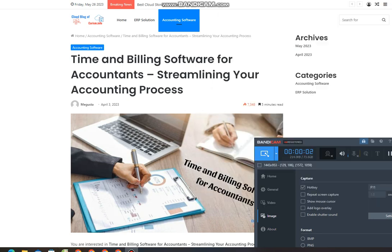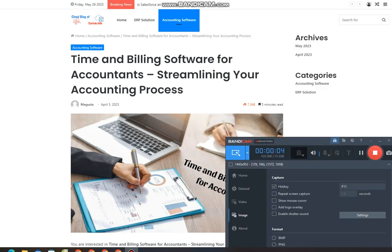Time and billing software for accountants — streamlining your accounting process. You are interested in time and billing software for accountants, streamlining your accounting process, right? So let's go together. Cloud blog of Charism — look forward to seeing this article right here.